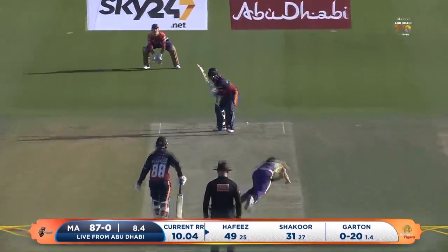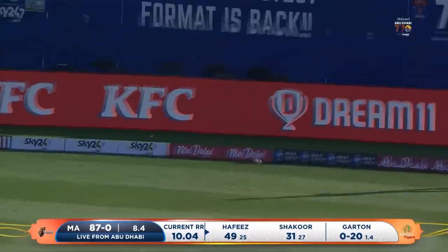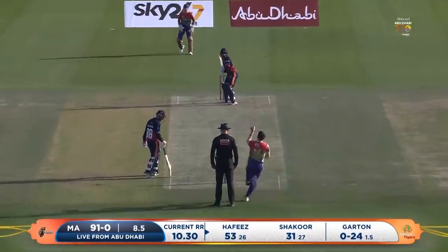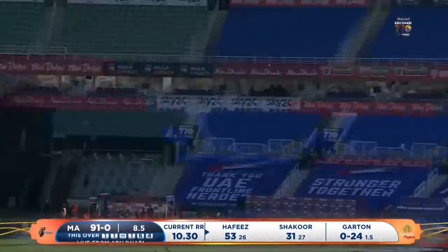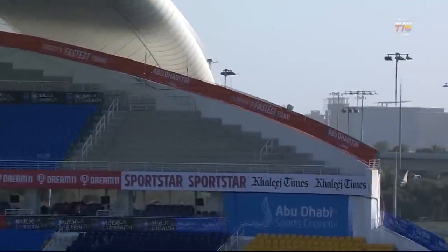Still going at 49. Slower ball, swung backward of square, way to the boundary for four more. This time again — six more. Wonderful shot. Swung round the corner. Beautifully played, Hafiz.